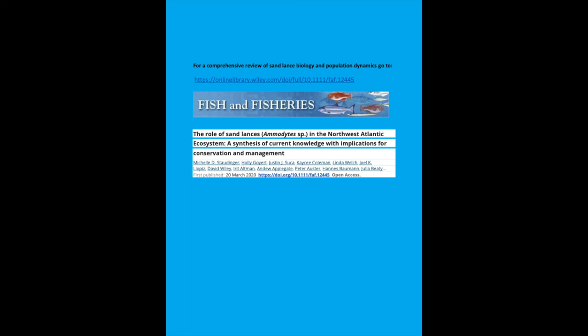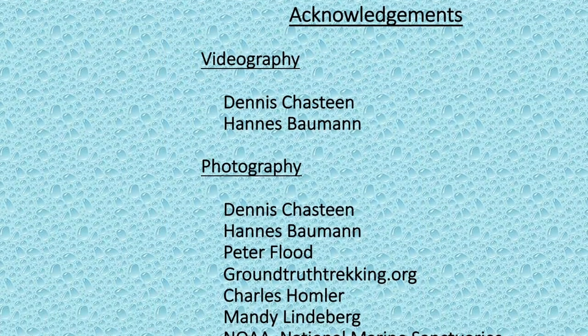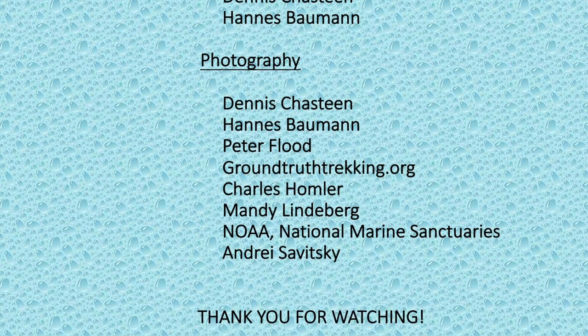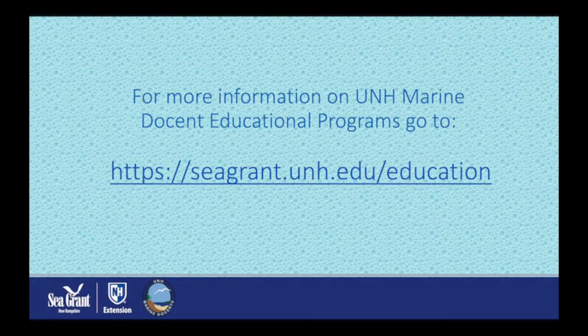Consult the article shown here for a comprehensive review of sandlance biology and population dynamics. For more information on UNH marine docent educational programs, go to seagrant.unh.edu/education.